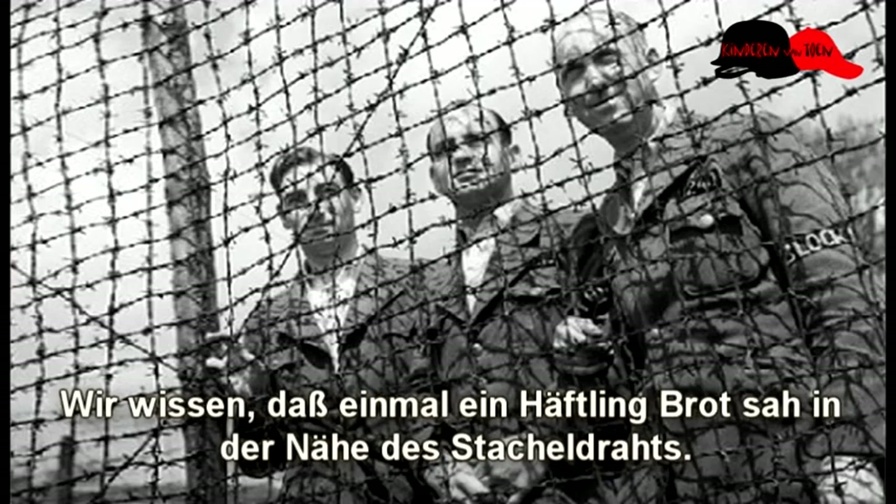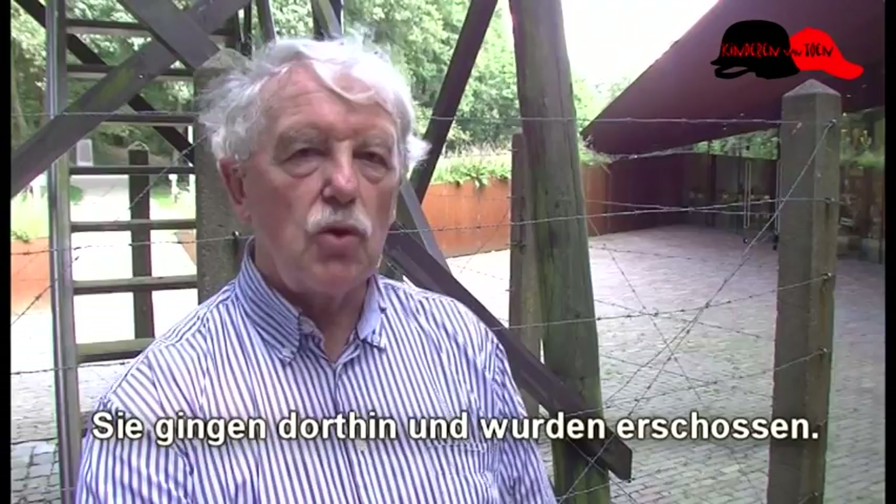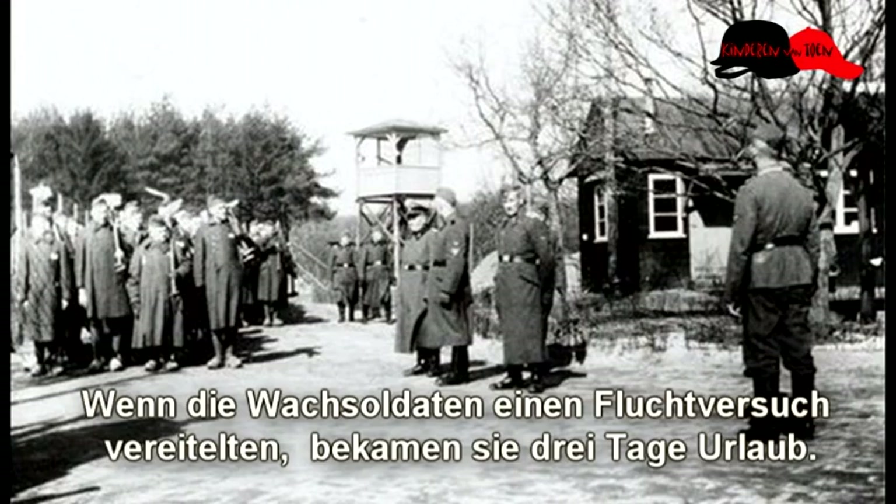We weten dat het onder andere een keer is voorgekomen dat gevangenen brood zagen liggen in de buurt van het prikkeldraad, daar naartoe liepen en doodgeschoten werden. En het bleek dat dat brood afkomstig was van de bewakers. Want als de bewakers een vluchtpoging verijdelden, dan kregen ze drie dagen verlof.